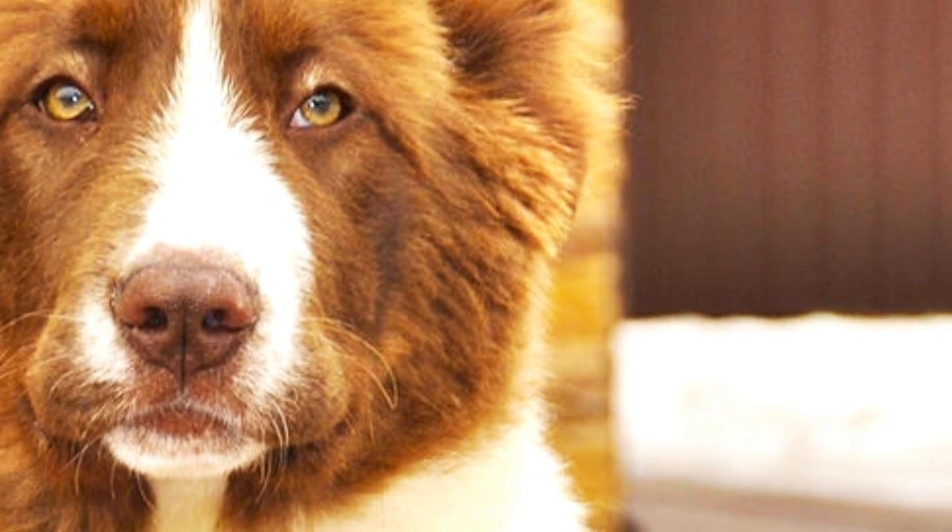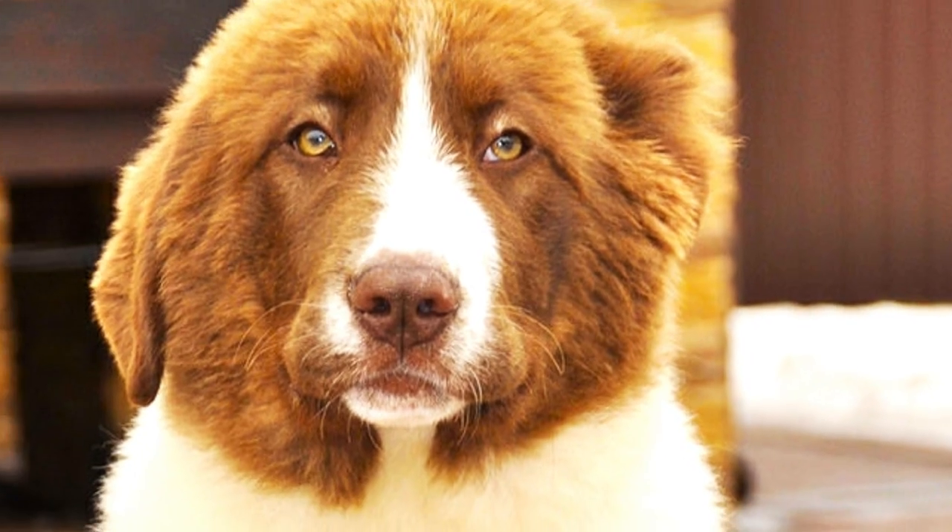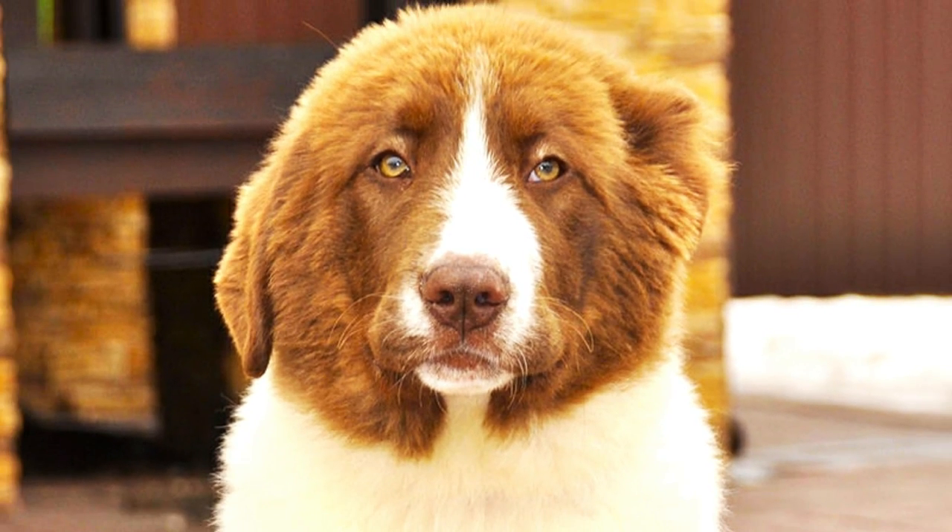Number 2: Karakachan. The famous Bulgarian livestock guardian is the Karakachan. In the past, they also found utilization in border patrols, but today they are almost exclusively used for livestock protection.